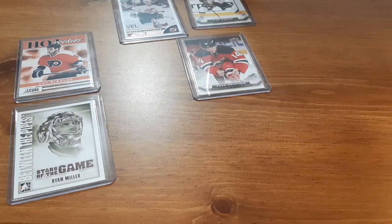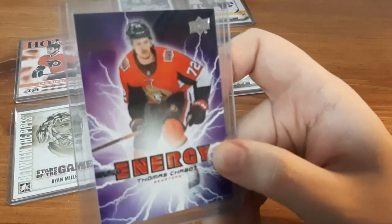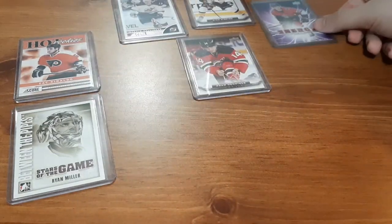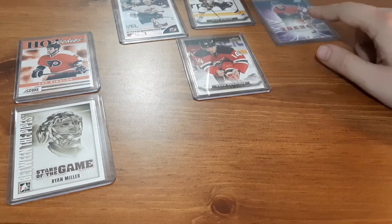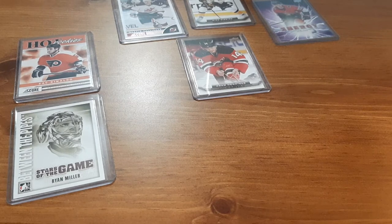Next is one of my favorite Young Stars — Thomas Chabot. As you guys know, I'm a huge fan of the Ottawa Senators and I always like collecting their cards. I have a small PC of them and I absolutely love Thomas Chabot. I just don't get to see many of his cards anymore because he's so new, and a lot of his cards — jersey cards, autographs, rookie cards — are a lot of money on eBay, so I'm just going to wait and try in the future.